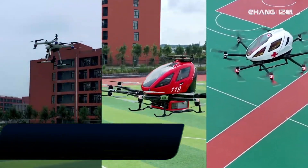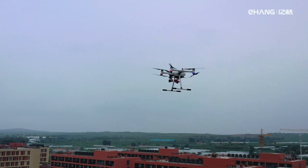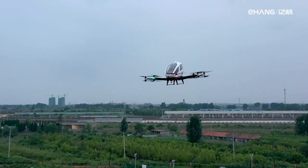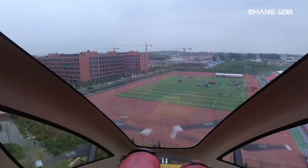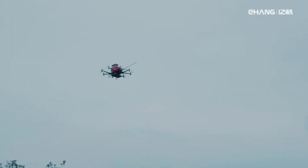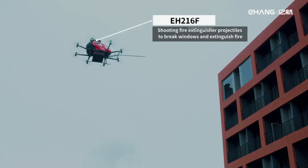EH216F. The EH216F is a cutting-edge electric vertical take-off and landing (EVTOL) aircraft specifically designed for firefighting. It represents a significant advancement in aerial fire suppression technology, offering several advantages over traditional methods. Autonomous firefighting: the EH216F can be programmed to autonomously navigate to designated fire locations and deploy extinguishing agents, significantly reducing the risk of firefighters being injured or trapped in hazardous situations.